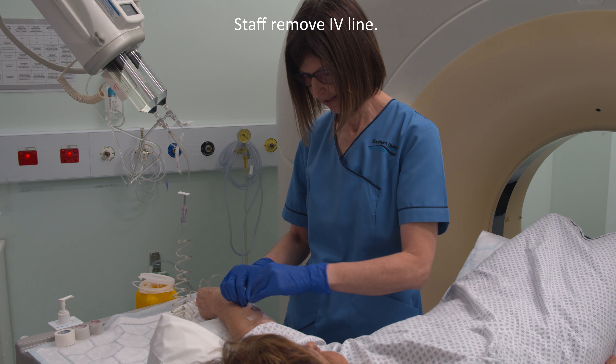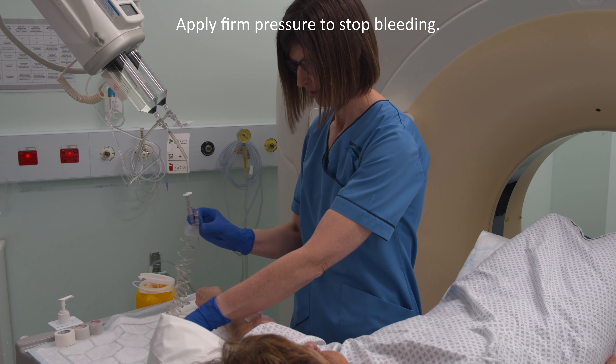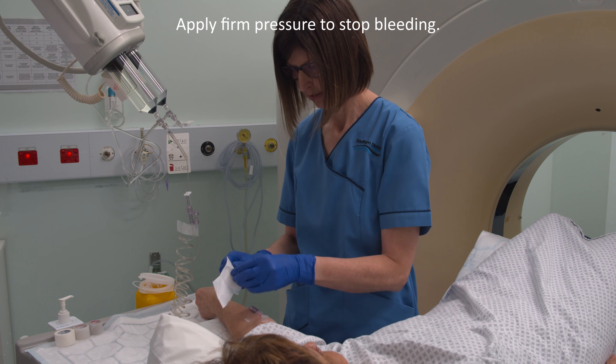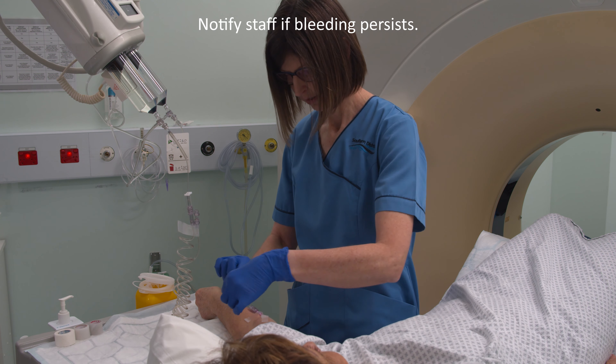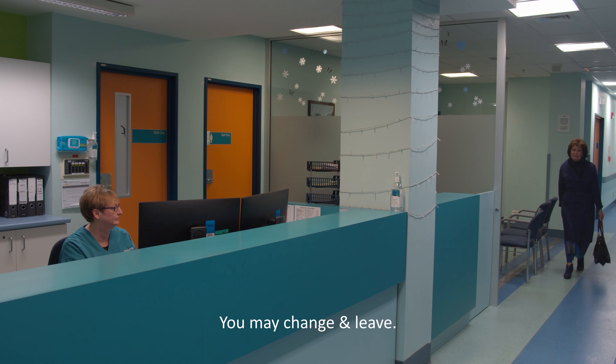Once the scan is finished, staff will disconnect the IV line and remove it. To prevent bleeding, it is a good idea to apply firm pressure to this site. If you notice blood coming from this area, please notify a staff member promptly. You are then free to get changed and leave.